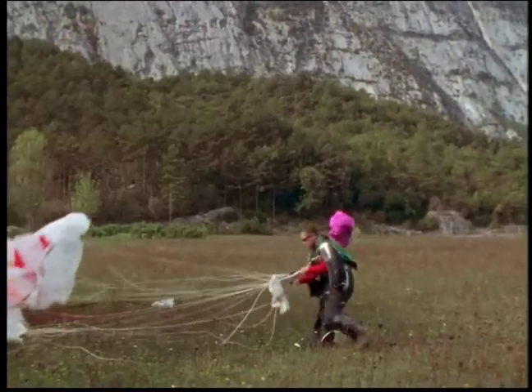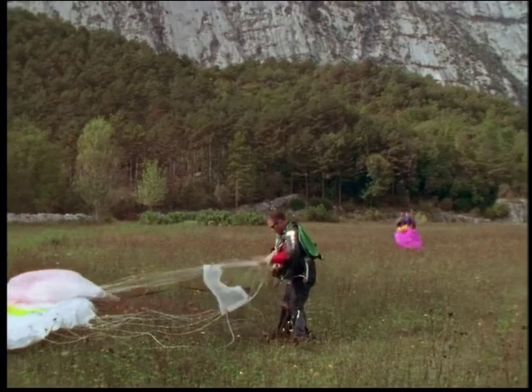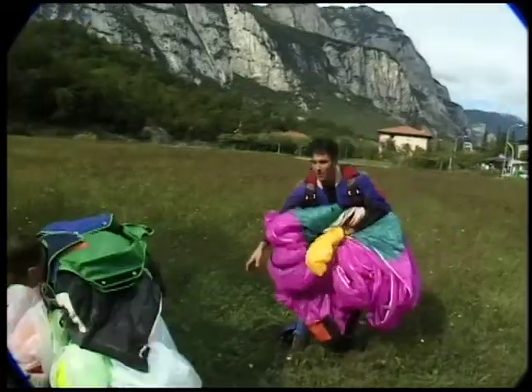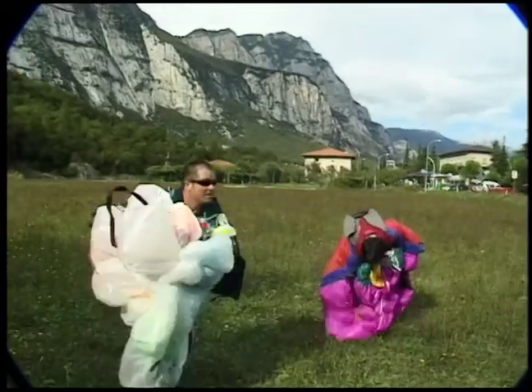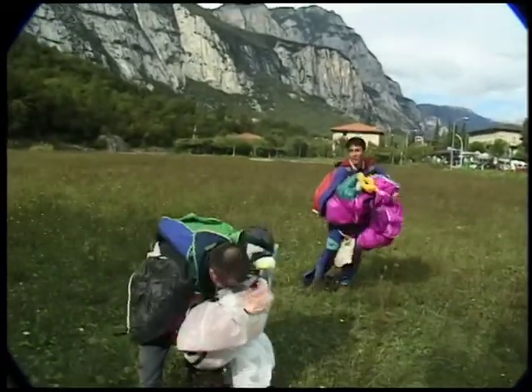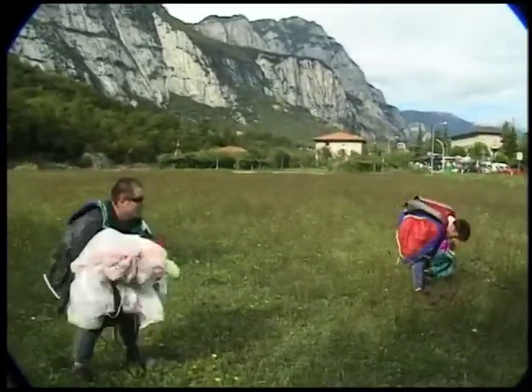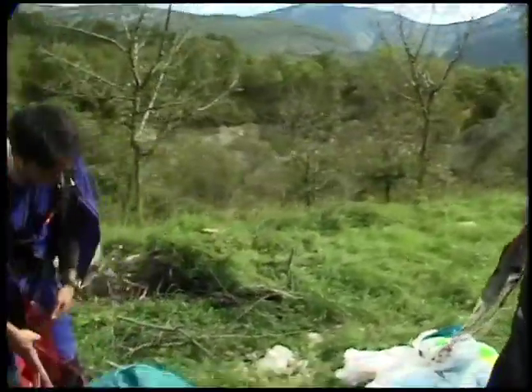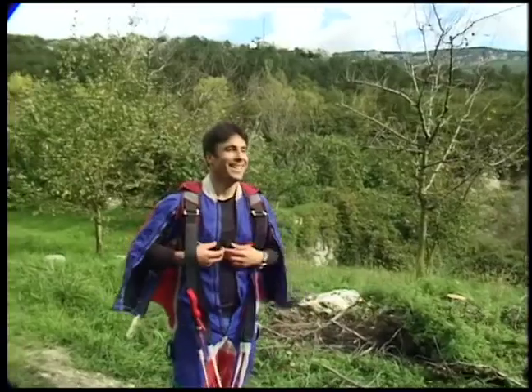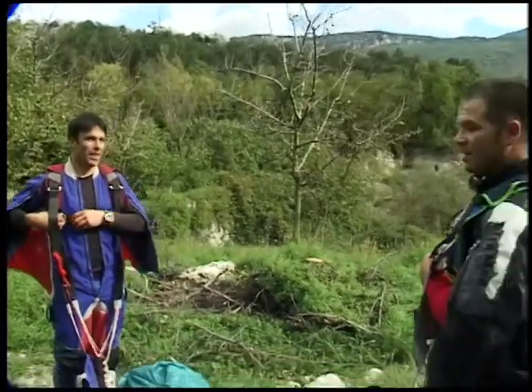Once on the ground, the guys move quickly. The field they've landed in is private property. Rumor has it the police will write tickets to base jumpers — not because jumping is illegal, it's the trespassing they don't like. That was great. Oh man, that's a good clip. That thing's freaking big.